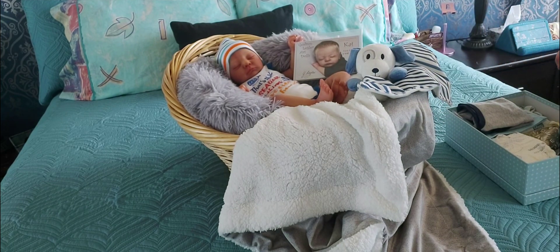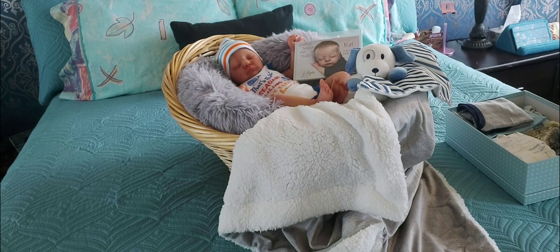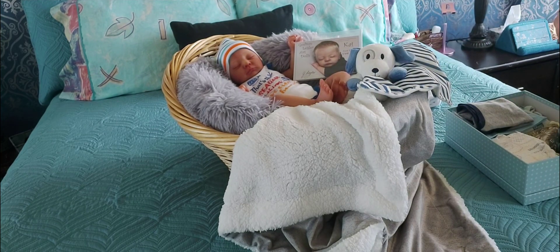I'm also going to send a pair of thick white socks, and these cute black and gray striped socks with little Mookies on the feet — on the tops of the feet. Aren't they so cute? I thought they were sweet. They'll give him a little bit of character.